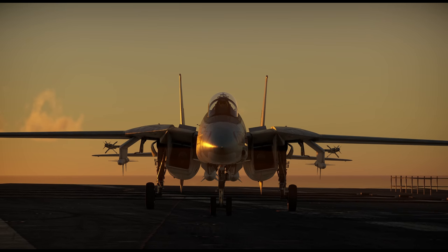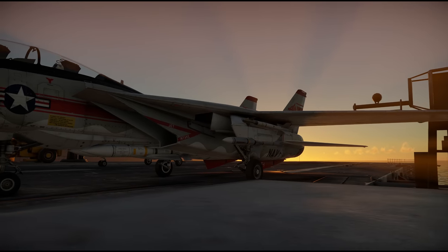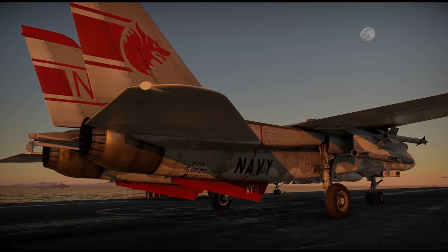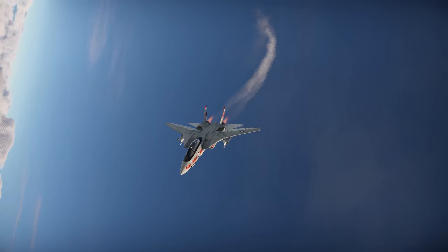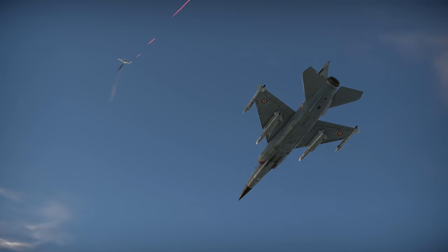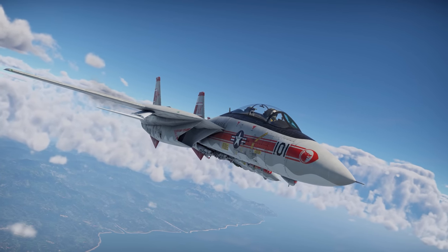With its wings spread wide, the Tomcat looks like it just left the gym after a workout, straightened its back and flexed its muscles — the tough steel muscles of an American plane. With the wings swept back, it's a swift, ruthless hunter, streamlined and whole like an arrowhead. Still, it's great in more than just the looks.